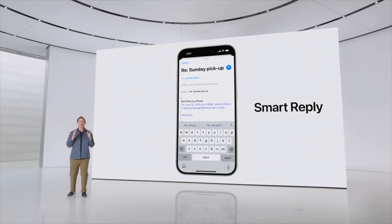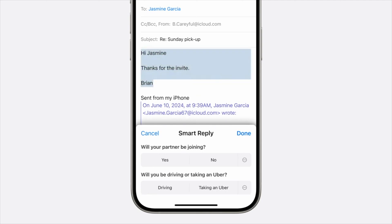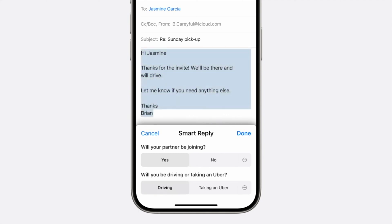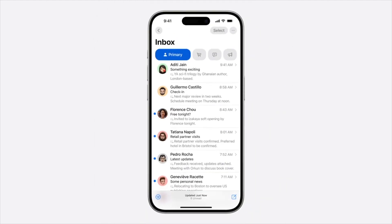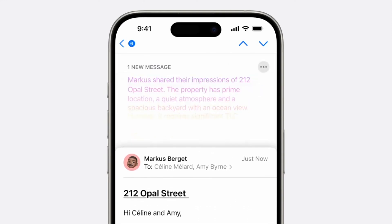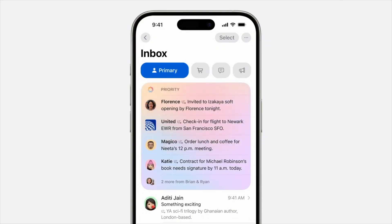Smart Reply in Mail — when you need to RSVP to an event, you will now see suggestions for your response based on the email. If you say you'll be there, Mail identifies questions you were asked in the invite and offers intelligent selections so you can quickly choose your responses. Your drafted response incorporates your answers, so with just a few taps you're ready to send it off. Instead of previewing the first few lines of each email, you can now see summaries right from your email list, and tap to reveal a summary at the top of a long email.